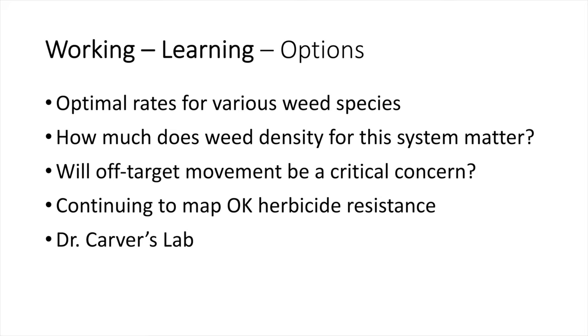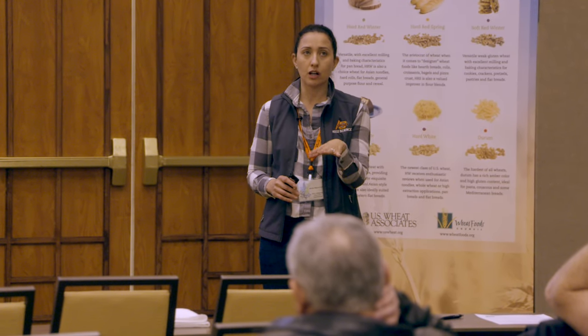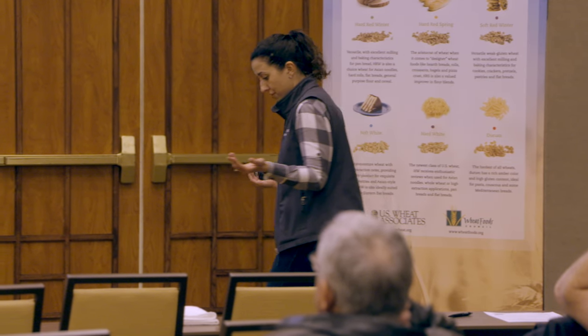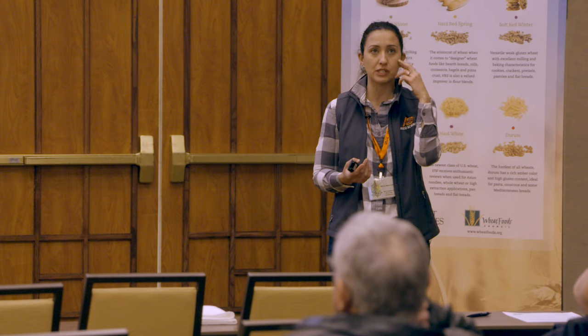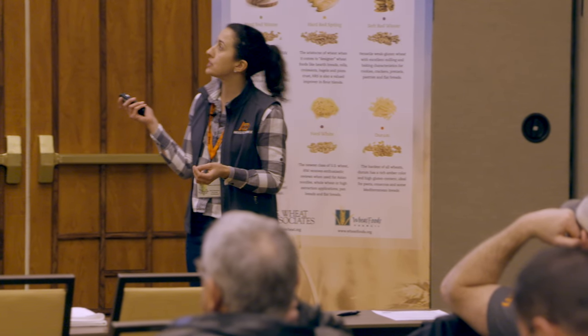Some things we're still working on with this technology include optimal rates. The Aggressor label is already available online and you can see rate ranges for all the weeds, but we're still confirming rates for Oklahoma and looking at weed densities. As with Extend and Enlist, there is concern for off-target movement, so we have a graduate student working on that. We're also mapping resistance, and Dr. Carver's lab is working on getting the trait into OSU germplasm.